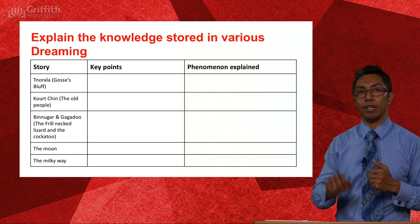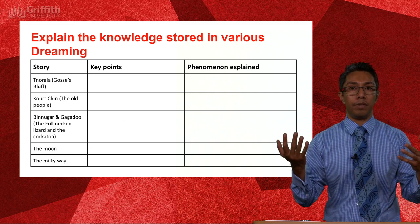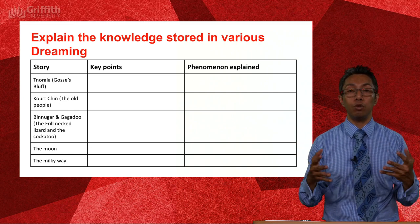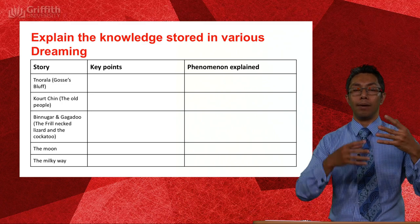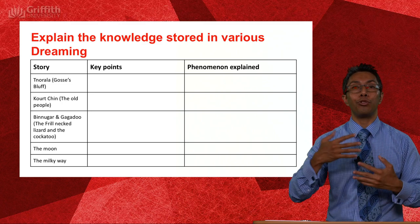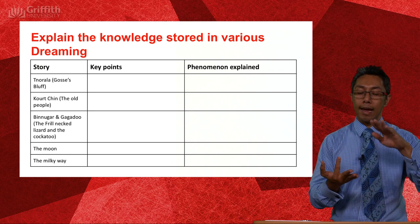All of the knowledge contained in Indigenous cultures is stored through oral tradition — not only orally, but also through dance, story, and song. That is how this enormous body of ecological, navigational, and cultural knowledge was preserved and transmitted across tens of thousands of years without a written language.